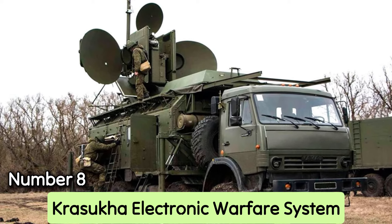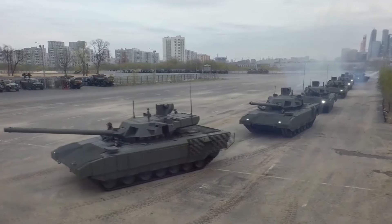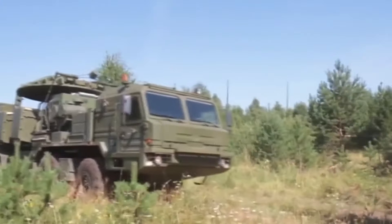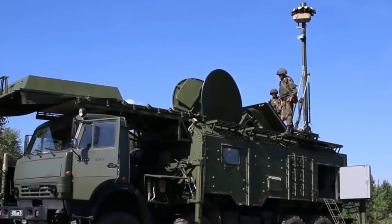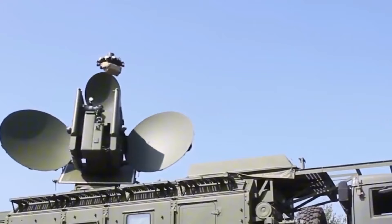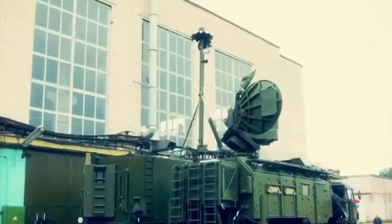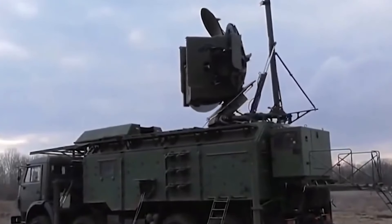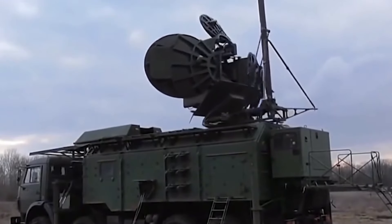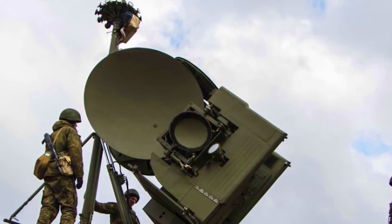Number 8: Krasuka electronic warfare system. Modern battlefields heavily rely on technology, requiring militaries to have both offensive and defensive electronic warfare systems. The Russian armed forces deploy a system known as Krasuka, created by the Kret Corporation, which entered service in 2014. This system focuses on airborne radio-electronics and radar-guided devices, attempting to destroy drones and airplanes before they enter the guarded region. Krasuka may jam radar and electronics from up to 160 miles away, causing radar-guided missiles to detonate far from their intended targets. The most recent version is even powerful enough to jam low-Earth orbit satellites and permanently damage specific electrical technology, making it harder for enemies to rely on their technology.